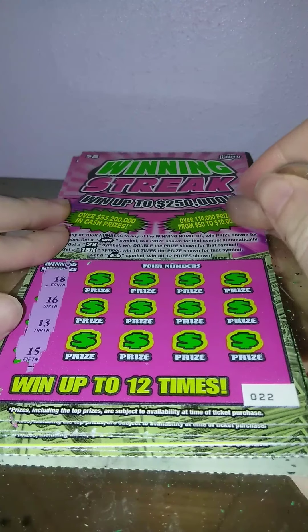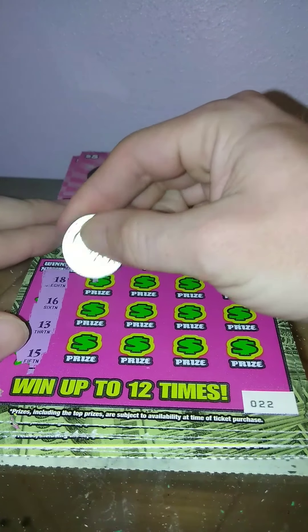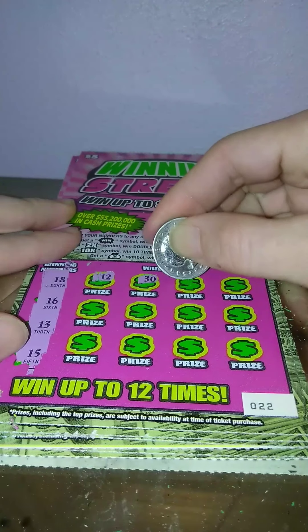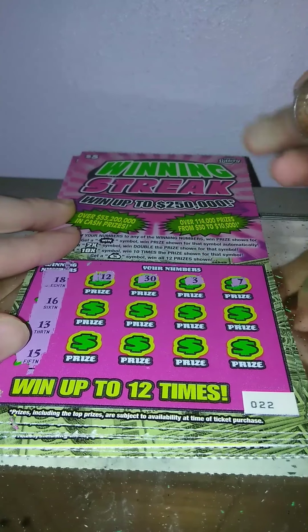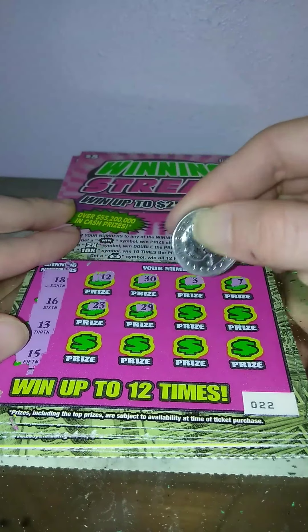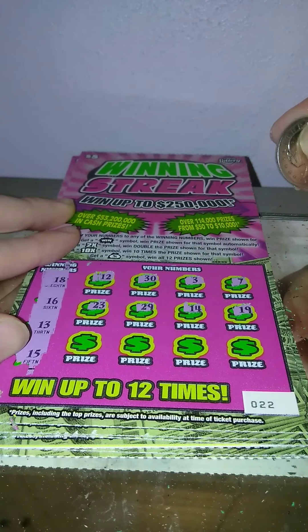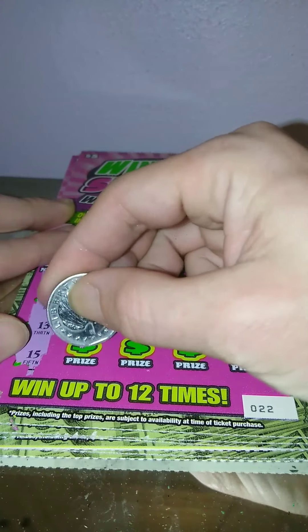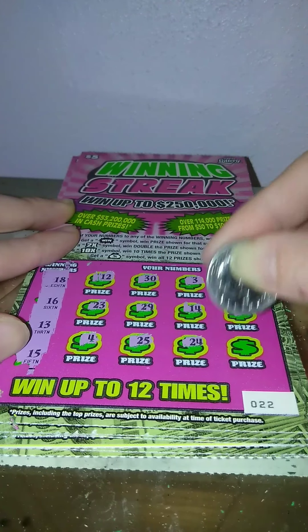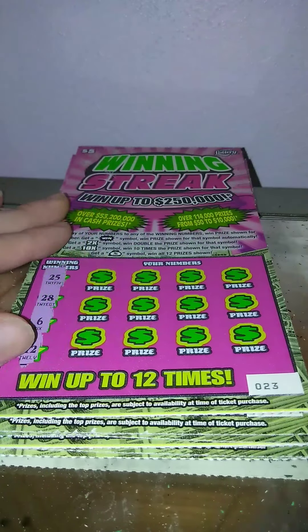Ticket 22: 18, 16, 13, and 15. Got a 12, 30, 3, 7, 23, 29, 14, 19, nope. 4, 25, 24, and 21. Nothing on ticket 22.